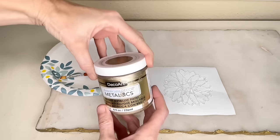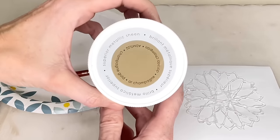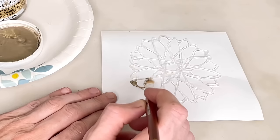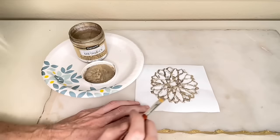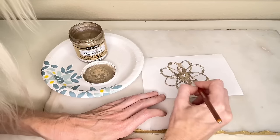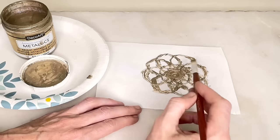I did not want to leave my hot glue flowers in their semi-transparent state, so I decided to paint them. I'm using some champagne metallic paint that I purchased at Michael's. I got the paint and a paintbrush and began to paint each one of my hot glue flowers, making sure each flower was completely saturated in the champagne gold color. Then I let them dry for several hours.